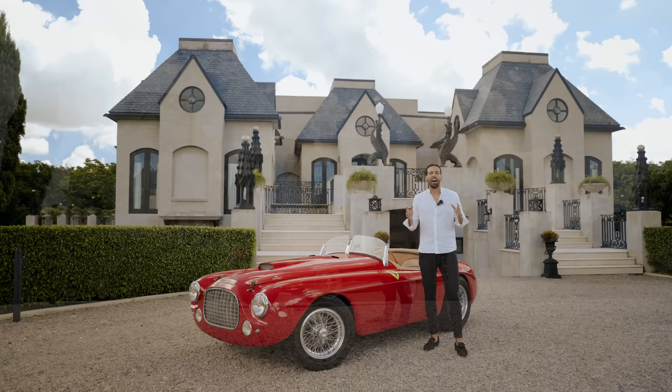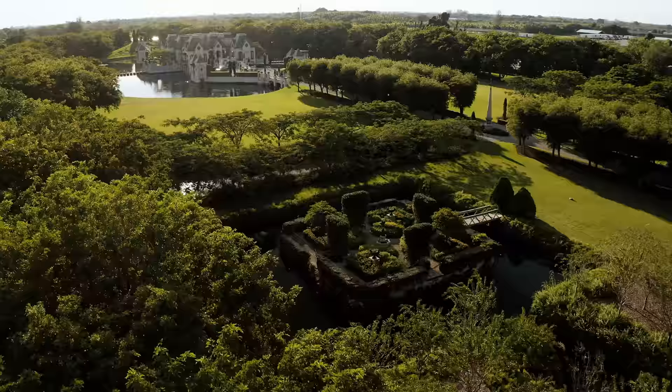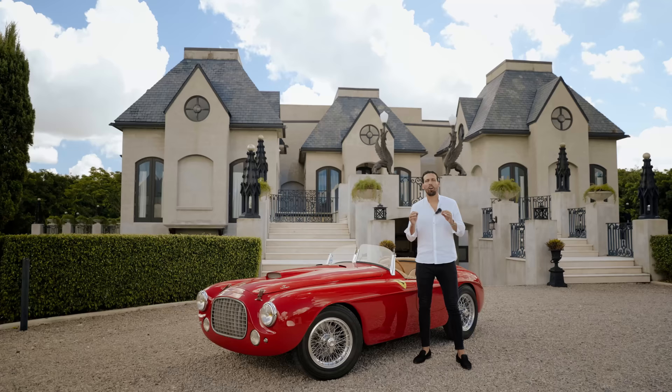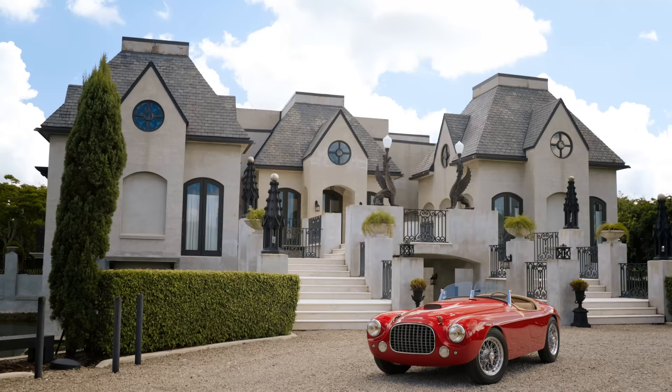Hello, I'm Renzo Rosado, and welcome to Chateau Artisan. Completed in 2007, located in Redlands, just south of Miami, sitting on nearly 14 acres, this architectural masterpiece was built and designed by world-renowned architect Charles Seeger.